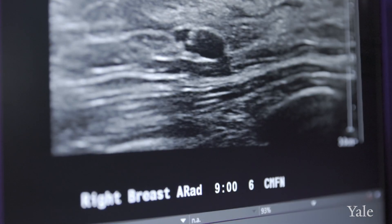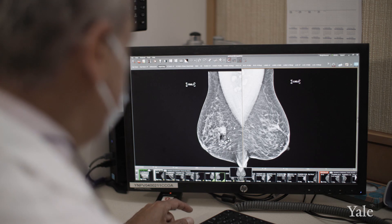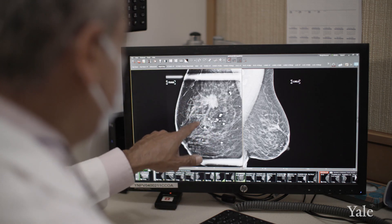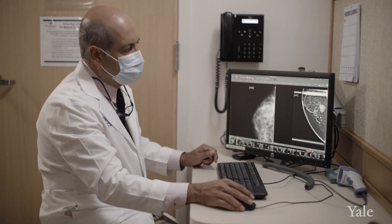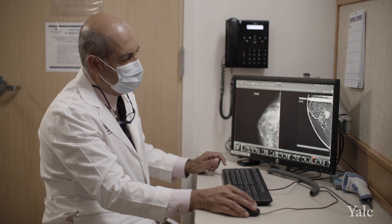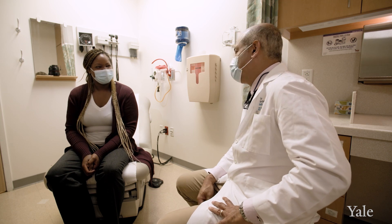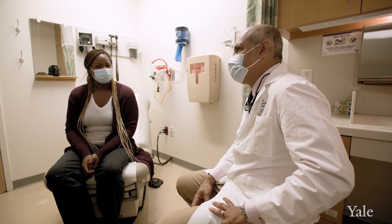When we treat any cancer, we really have two goals. We need to get local control where the cancer is, and we need to make sure there's systemic control so the cancer doesn't go elsewhere in the body. We want to make sure that the patient is treated and can go on and lead a normal life without problems from cancer and without challenges from side effects of the treatment we've given.